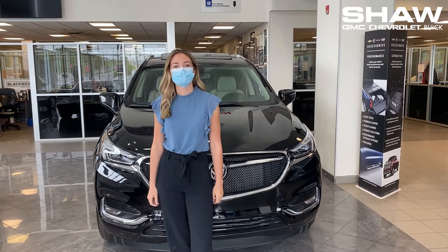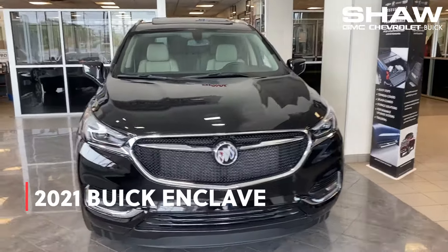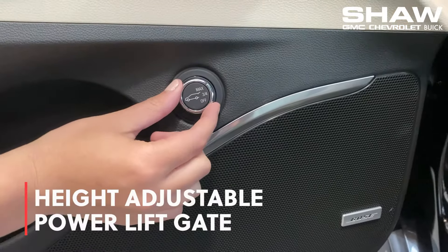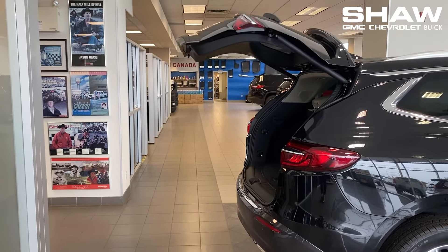It's time for your fav features of the 2021 Buick Enclave here at Shaw GMC. This vehicle comes with a height adjustable power liftgate, perfect for when you're parking your vehicle underground and are worried about your clearance.